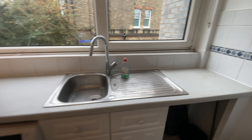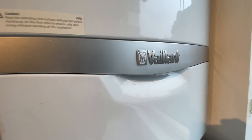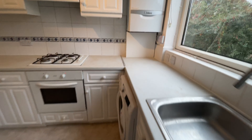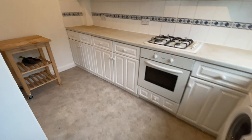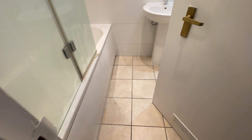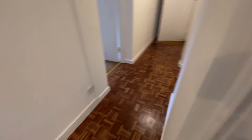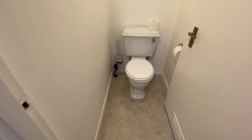Space for a dishwasher, new boiler. Bathroom with toilet storage, and the bedroom.